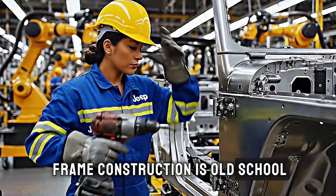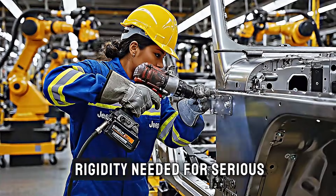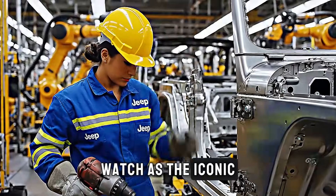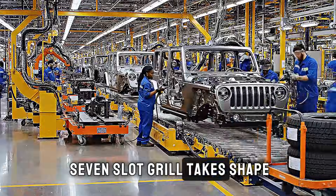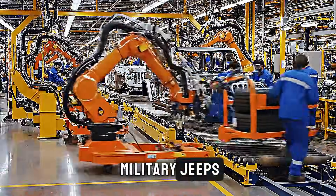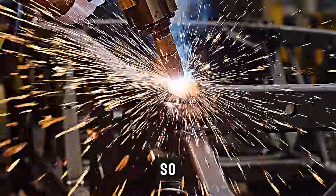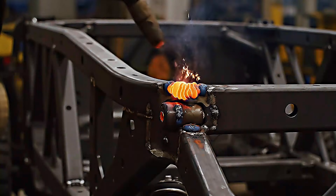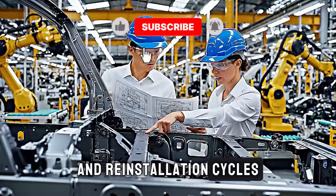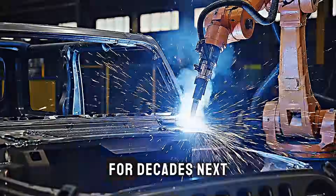The Wrangler's body-on-frame construction is old-school by modern standards, but it's intentional. This design provides the rigidity needed for serious off-roading while allowing flex in the suspension. Watch as the iconic seven-slot grille takes shape — a design element that traces its lineage back to World War II military Jeeps. The doors are removable by design, so the manufacturing process includes reinforced hinges and specialized locking mechanisms that can withstand thousands of removal and reinstallation cycles. Every component must be robust enough for owners who will remove their doors every summer weekend for decades.